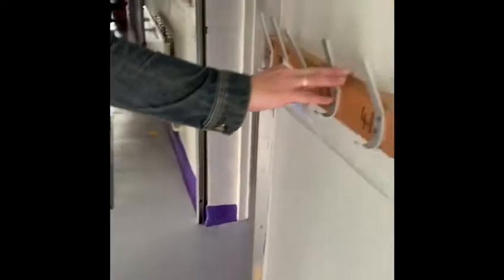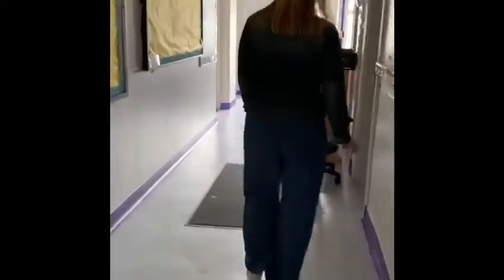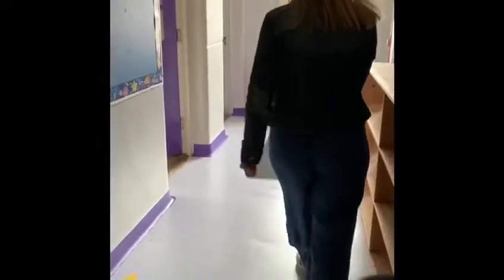We go into corridor six where we're going to walk on the right — you see the yellow arrows, you always walk on the right. We have our coat hangers here, we have more coat hangers, and we walk down to Ms. Shields' class. And then when we're coming out, we walk back on the right, following those arrows all the way.